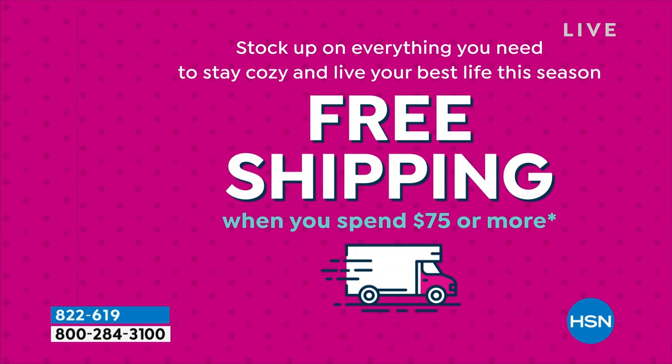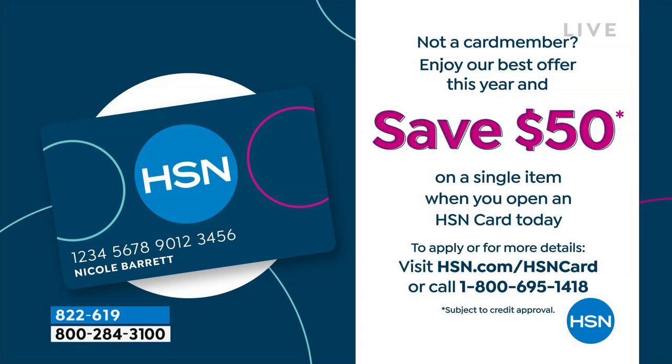There's one other reason to shop today: on top of the amazing sneakers we have on sale, we have $50 off a single item when you open and use your HSN credit card. Maybe it's your first purchase.